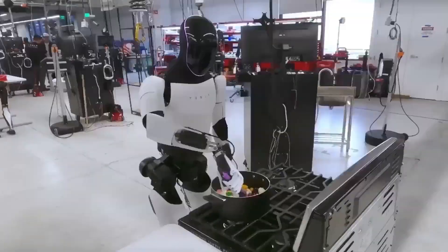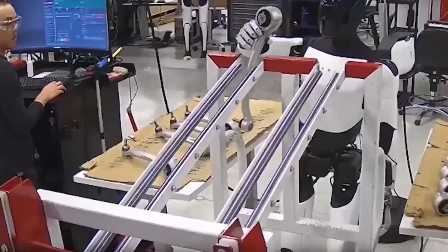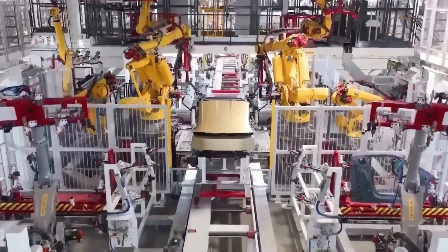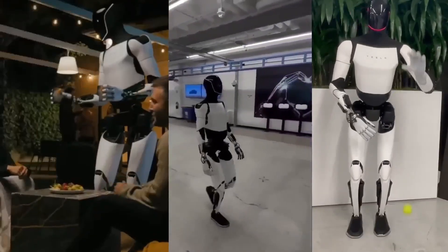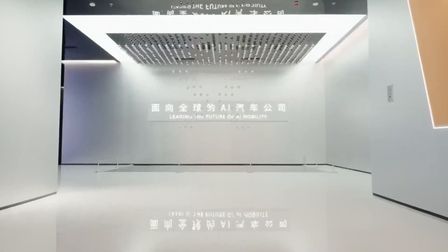Optimus is built to interact — voice commands, gestures, full social context. Iron is built to execute: simple, direct, efficient. Optimus adapts to humans. Iron adapts to environments. Xpeng Iron's stability under impact is stunning. Optimus is improving fast, but Iron holds the crown.